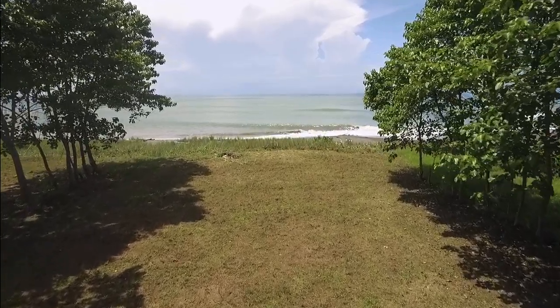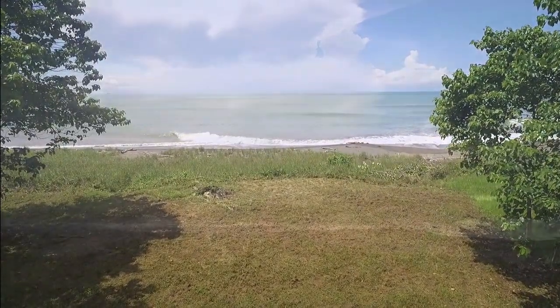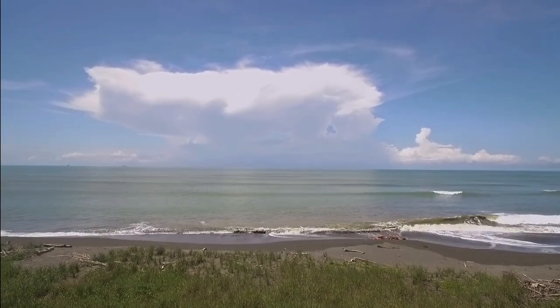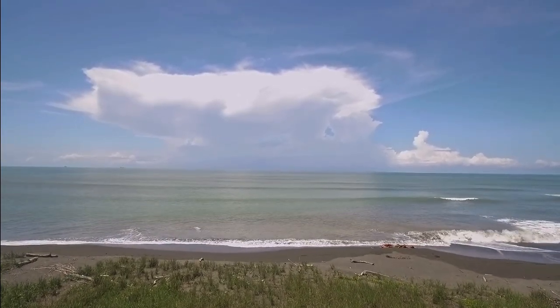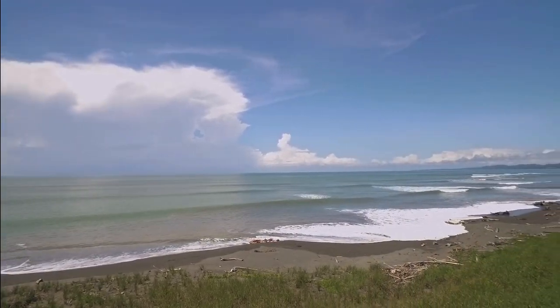This property leads right down to this beautiful beach. It is rainy season right now, so driftwood has accumulated on the beach for the time being. It is only a half an hour beach walk to town or five minutes by car. You might want to check out the video I made of my daughter and I walking on this beach into town.